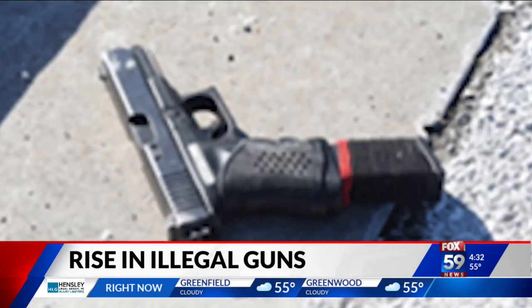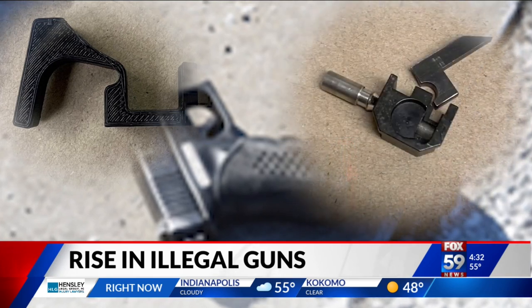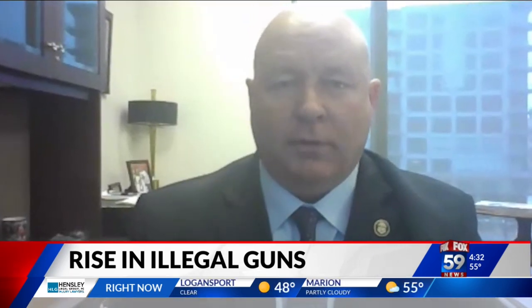A lot of them are made overseas and then shipped here, and they can also be 3D printed. In a report released this month, the ATF says it collected five times as many machine gun conversion parts between 2017 and 2021 than it did in the previous five-year period. These things are continuing to multiply and become more prevalent.